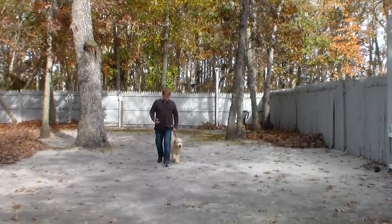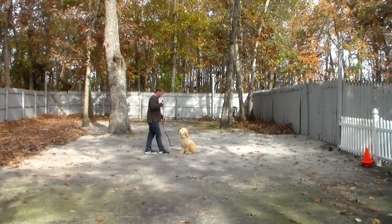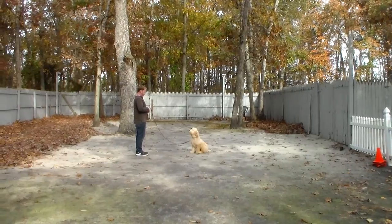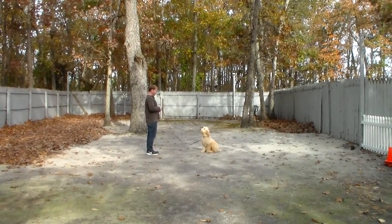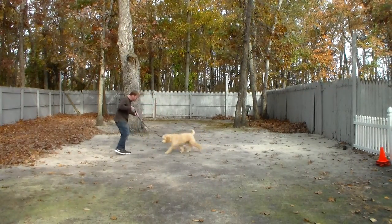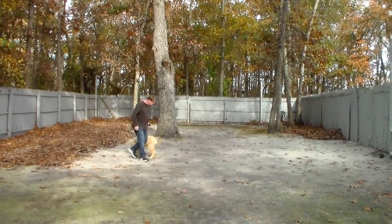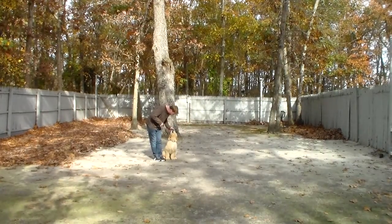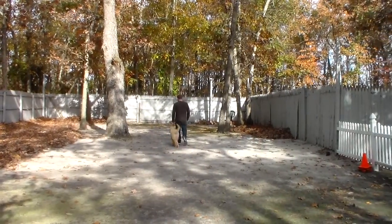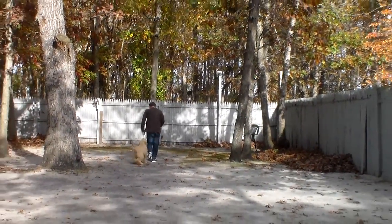Looking up at Rich, he's very focused and paying attention. Rich leaves him in another sit stay — again, you're going to lengthen out your time with this because it helps him develop self-control. This time, instead of returning back to him, Rich is going to demonstrate the come command. You do use his name and you lighten your tone, but he's such a submissive, pleasant little dog that you don't want to encourage him too much, because then he'll come in and jump. Just lighten your tone and call him in — he should come right in and sit right in front of you facing your knees, and that eliminates jumping, which goldendoodles and labradoodles are famous for.